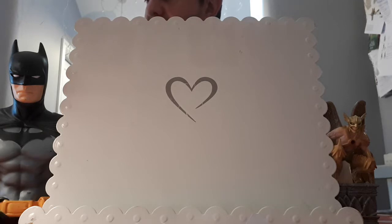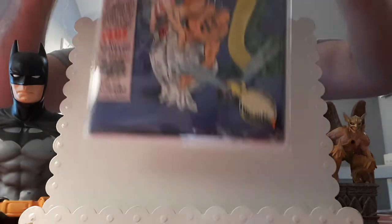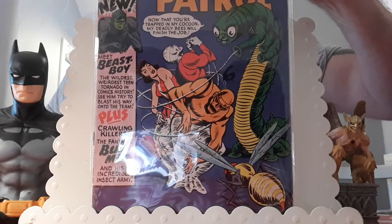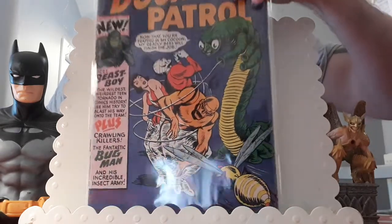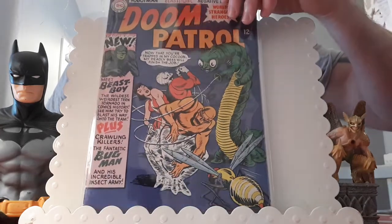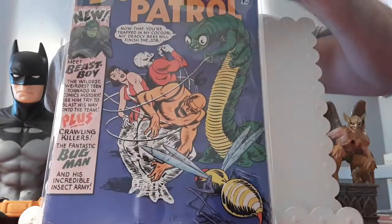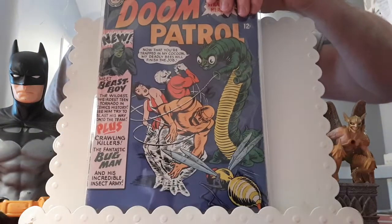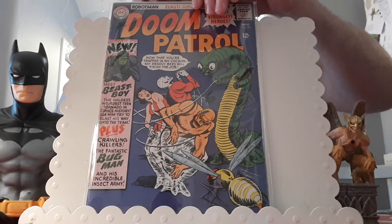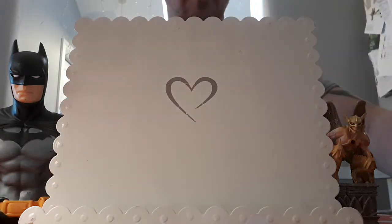I'm a huge Doom Patrol fan and can't wait to see that show — loved them in the Titans TV show. At an auction I paid £85.12 for this, and the book is Doom Patrol issue 99. This is the first appearance of Beast Boy, Garfield Logan, who later becomes the Changeling. It's also the first and only known appearance of the Bug Man, Abner Gordon, and the first appearance of Gillian Jackson. Going to an auction is a scary day, trust me — just when you think you've won a book, phone bids come in and it can get pretty pricey.